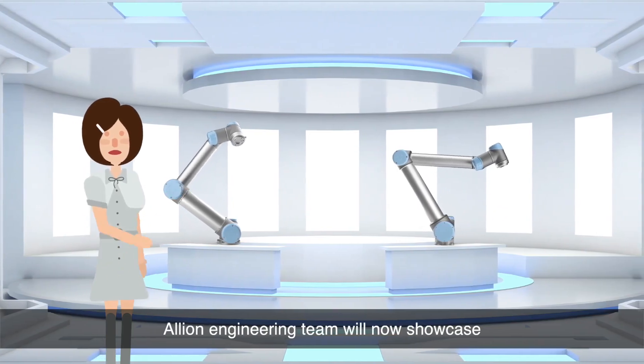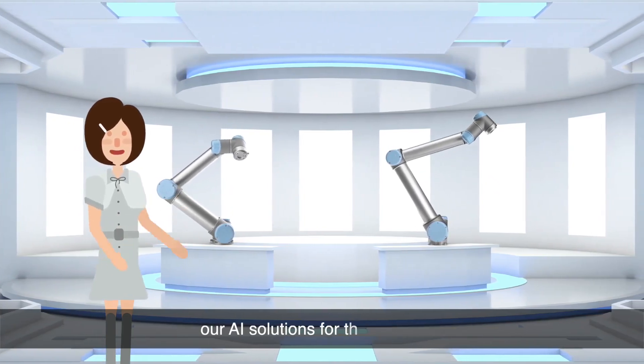Elyon's engineering team will now showcase our AI solutions for the era of IoT.